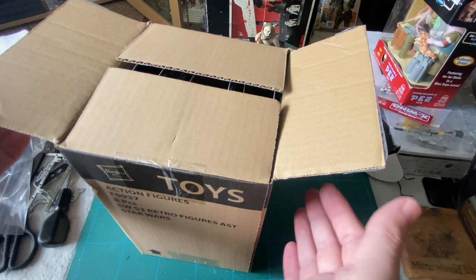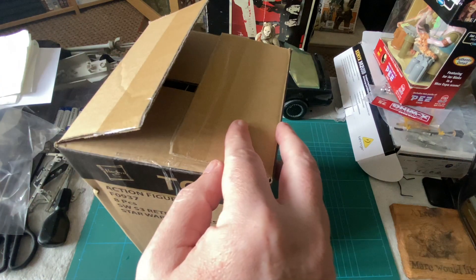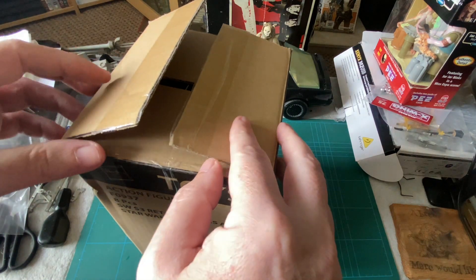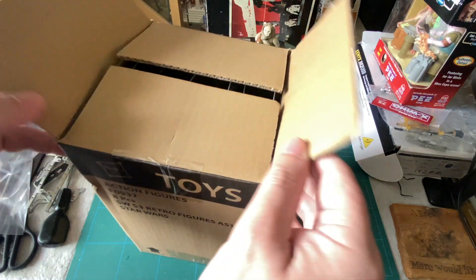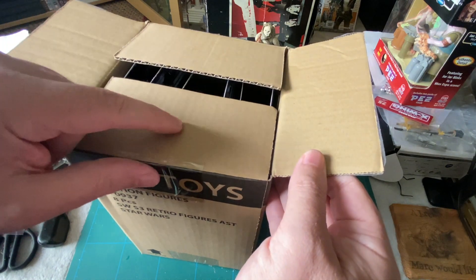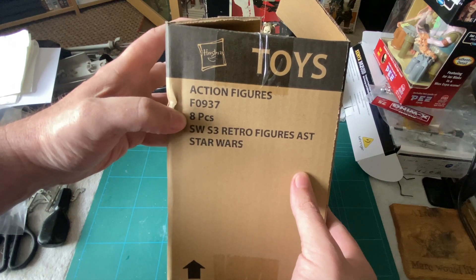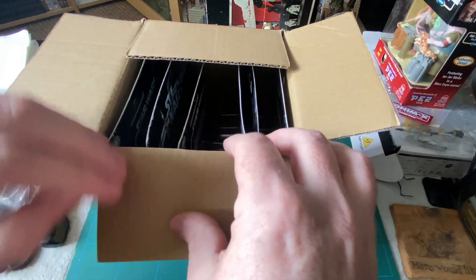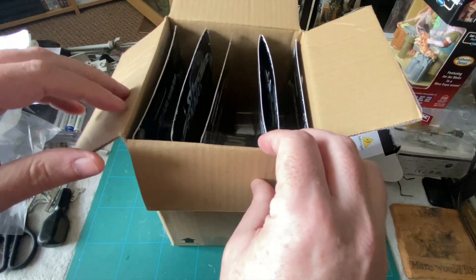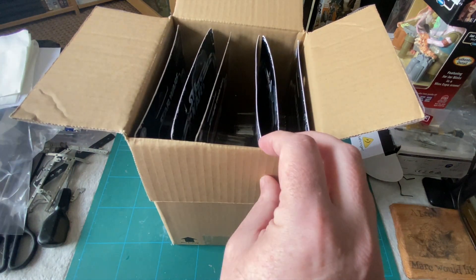I did get these from the post office and one side was already opened, and I did look at them before I came home just to make sure everything was okay. They've already been opened — somebody's sliced it open. It does say eight pieces, but the set I ordered was seven pieces. Let's count how many pieces I've got in the box: one, two, three, four, five, six. There's one missing.